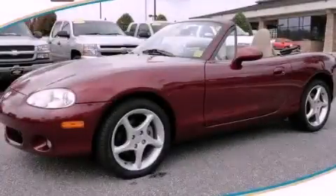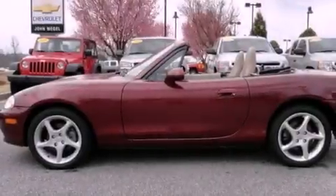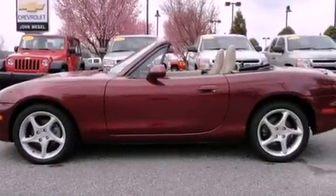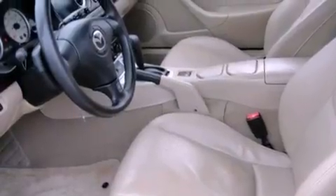This is a 2003 Mazda MX-5, as comfortable on the track as it is on the streets. It features a 1.8-liter four-cylinder engine and a four-speed automatic transmission.